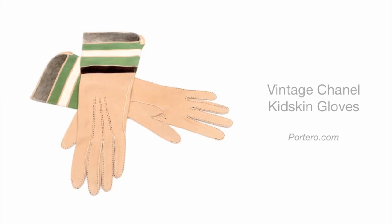When you're ready to put some kid gloves on, take a look at Wednesday's vintage pick of the day. These vintage kid skin gloves by Chanel are très chic and guaranteed to make you feel very ladylike as you slip them over your fingers. They're a delightful find for a vintage fashionista, available at portero.com.